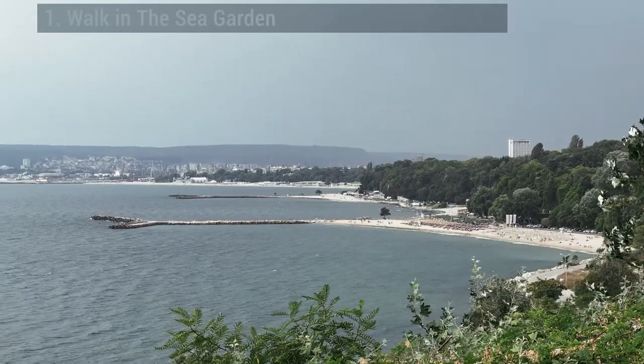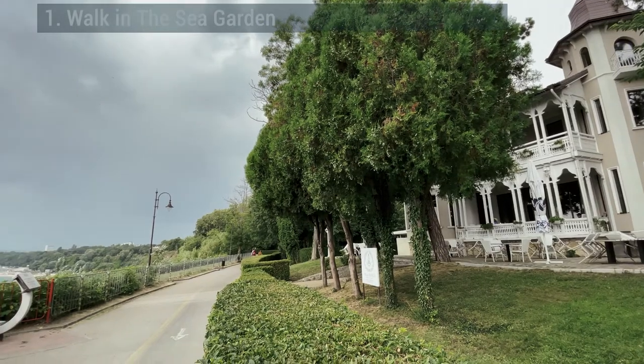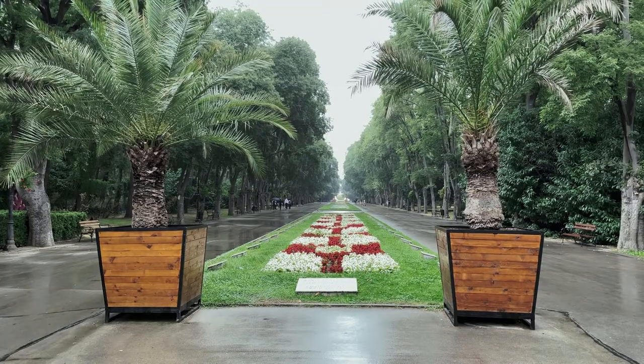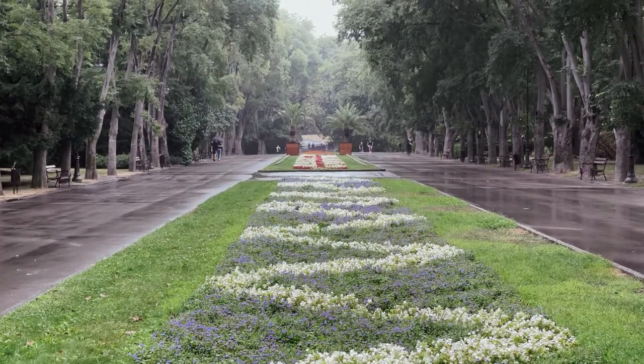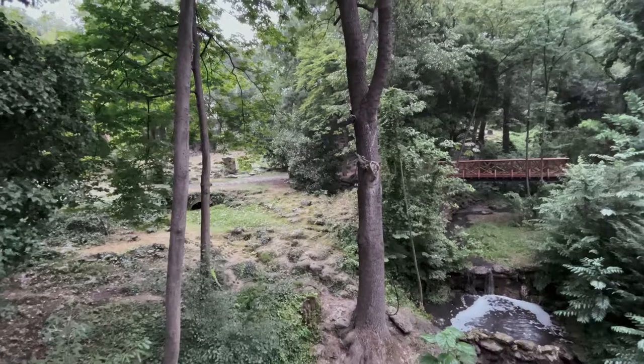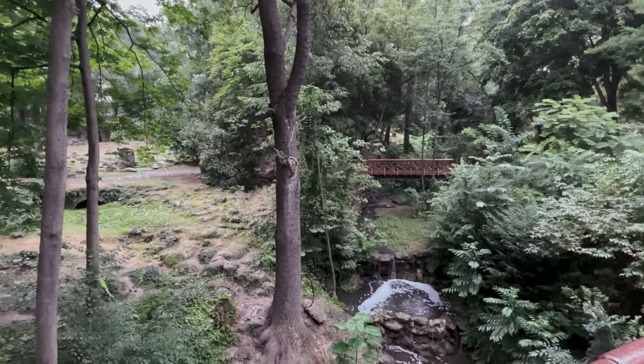A massive park that runs along the seafront and cuts into the city, the Sea Garden is a national monument of landscaped architecture. The Sea Garden has plenty to see and do, but on a blistering day, nothing beats an easy restorative wander along the broad promenades, next to flower beds and in the shade of the palms and deciduous trees.